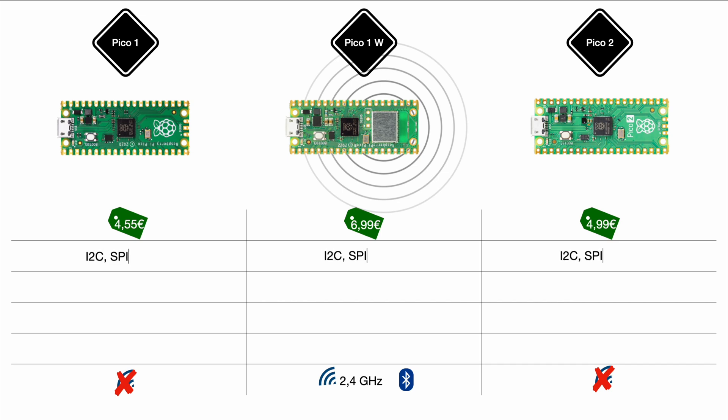Moving on to the features that are the same. All the bus systems and interfaces are the same for the Pico 1 and the Pico 2 — all of them support I2C, SPI, and UART. In case those terms are familiar but you don't really know what they're about, check out our video about I2C, SPI, and UART.